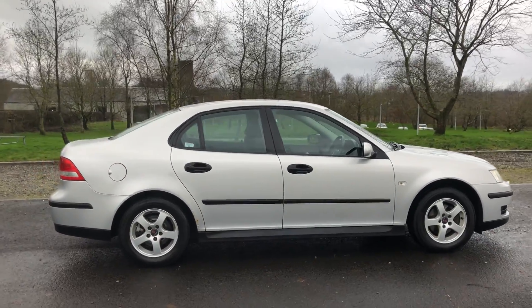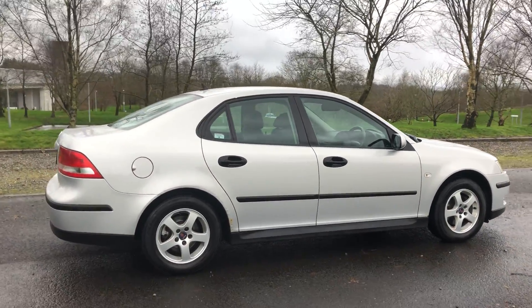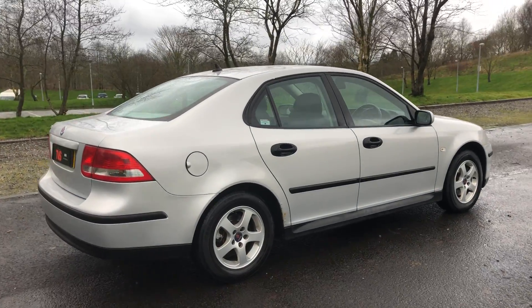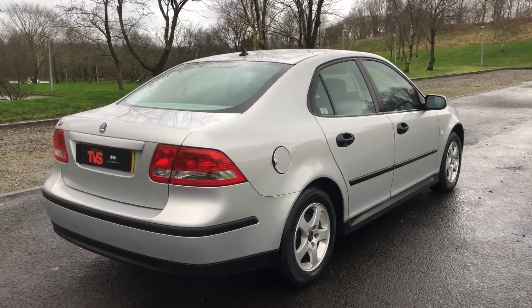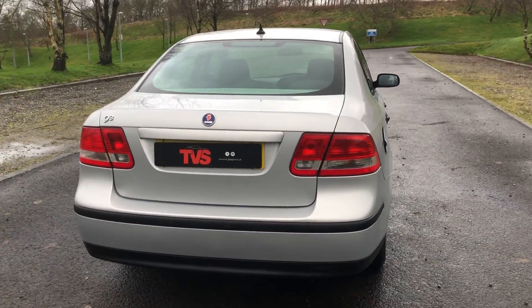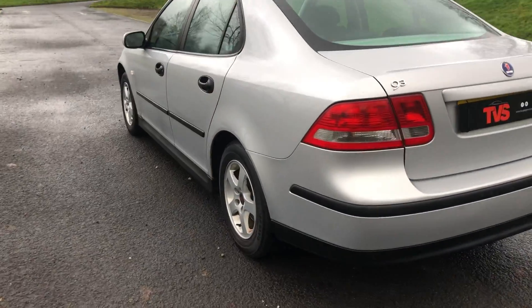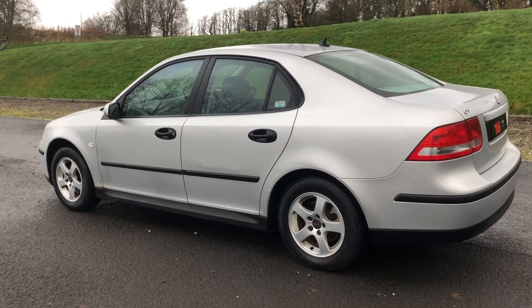It has covered just 87,440 miles. It has a fantastic full service history. The vehicle will be serviced by our workshop prior to sale, and it will also be sold with a full 12-month MOT warranty included.